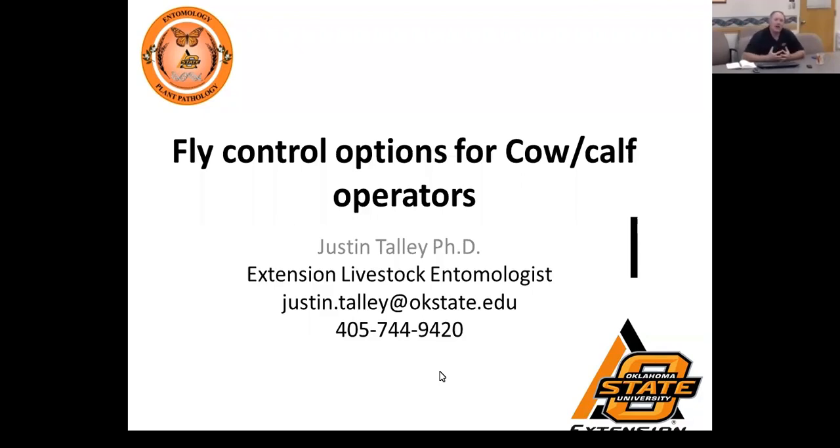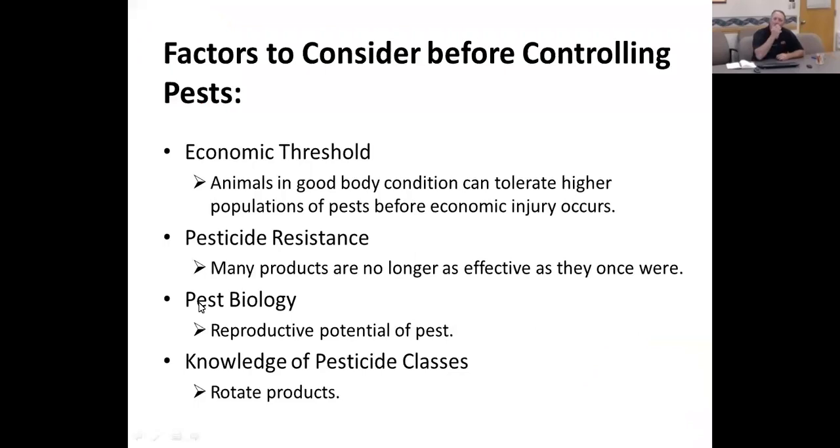Please ask questions as I go through these — I'll try to keep up with the chat questions. I want to really iterate that when you talk about fly control, you've got some things to consider. Today's talk is going to focus on some new things coming out, especially the vet gun. I've also got one slide to talk about injectable products and how efficacious they are on external parasites.